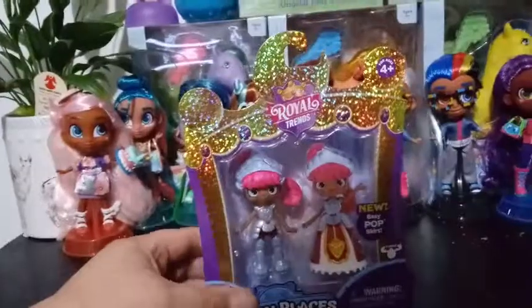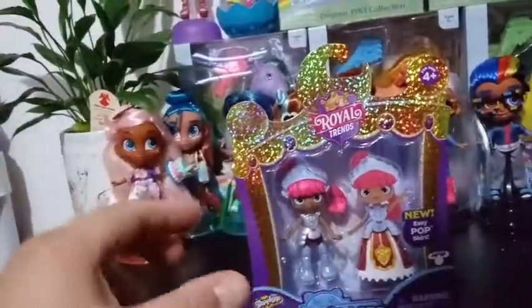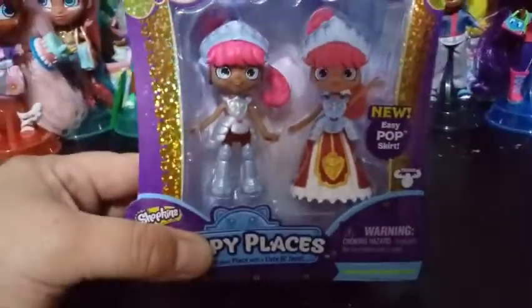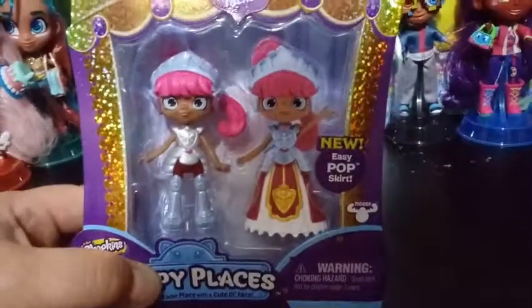I think it's a pun name on Amanda, but they mix it in with armor because, check this girl out — she's definitely a female knight by day, and then she's wearing a skirt at night.